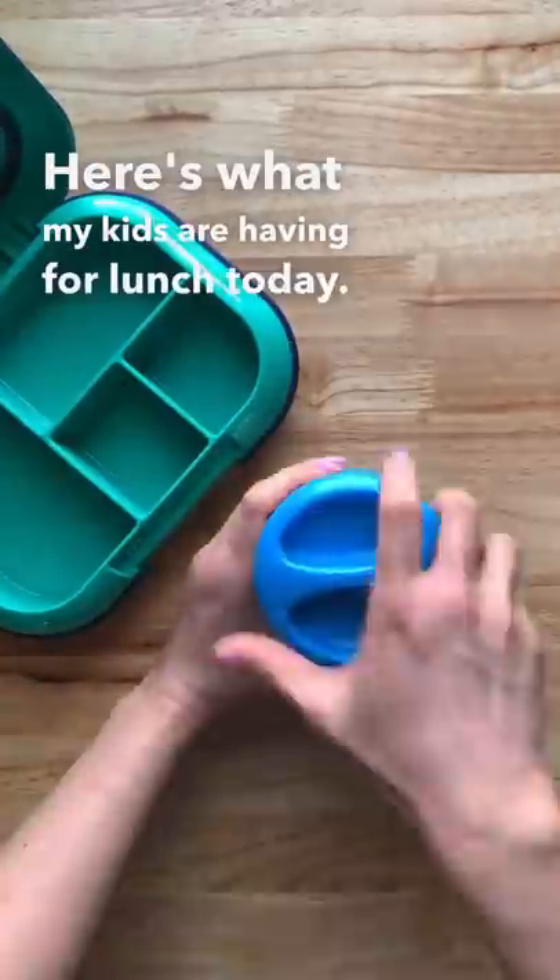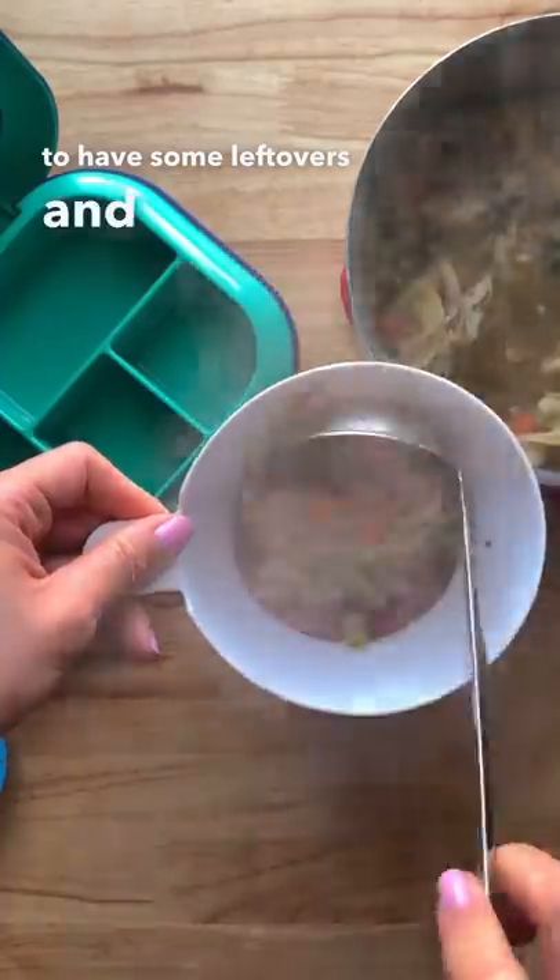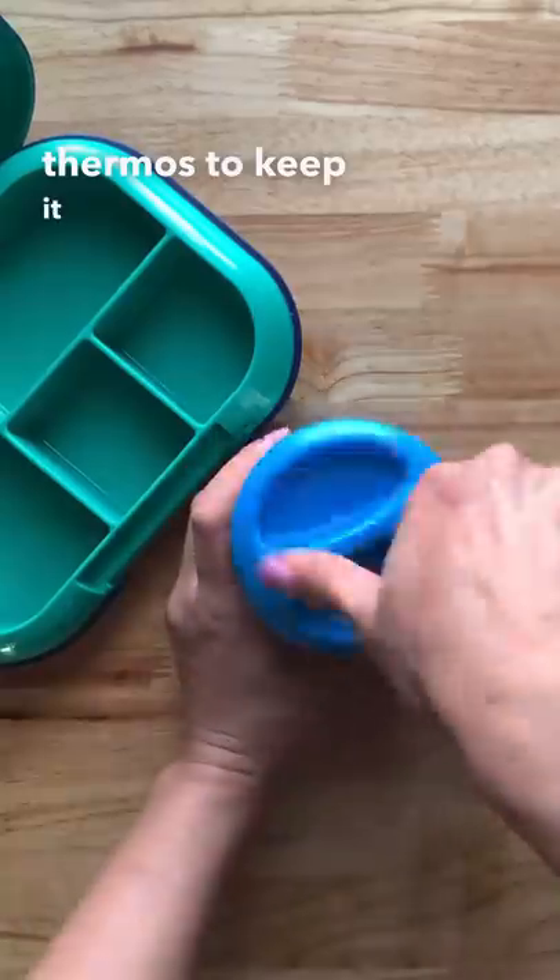Here's what my kids are having for lunch today. I made chicken noodle soup last night so they're just going to have some leftovers and I'm just going to put it in a thermos to keep it warm.